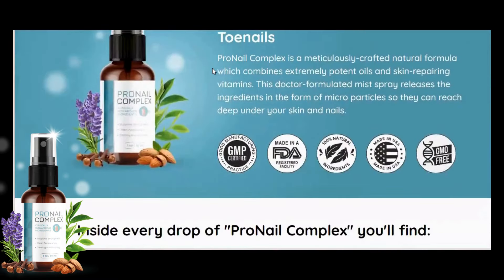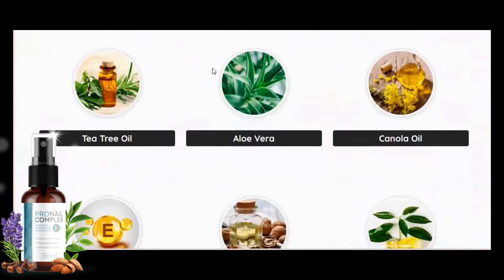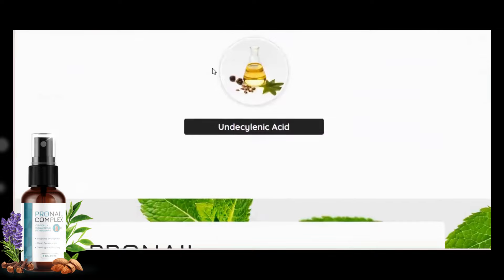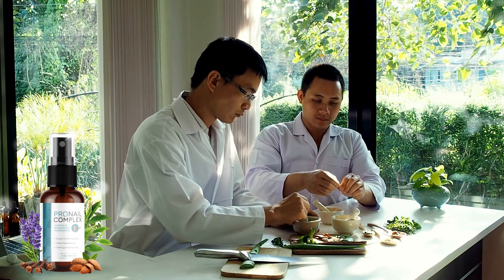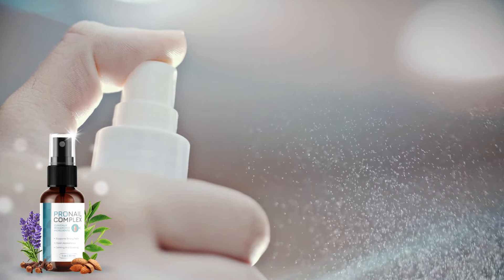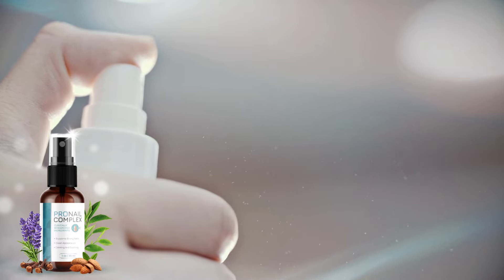Let's talk about the ingredients. Pronail Complex features a unique blend of essential oils — lavender, tea tree, garlic, jojoba, aloe vera, and mineral oil — all carefully selected to nourish and strengthen your nails. It's an extremely potent combination of skin-repairing oils and vitamins that you apply every day after bathing to kill the fungus. What makes this product special is that it comes in the form of a mist spray that releases the ingredients in extremely small particles capable of diving deep, nourishing your skin and nails at their core, so every drop is absorbed for targeted treatment of the fungus.